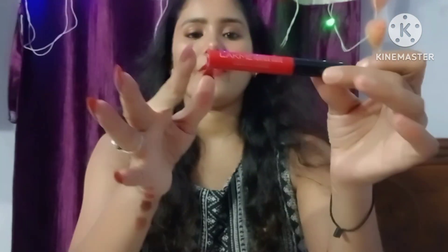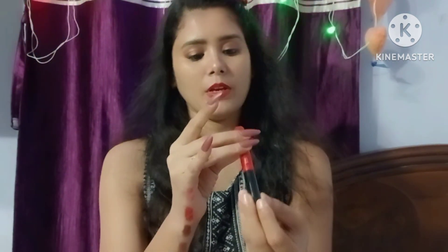Look how beautiful this color is! Now I will come to the new launches — Lakme Absolute Forever Matte.